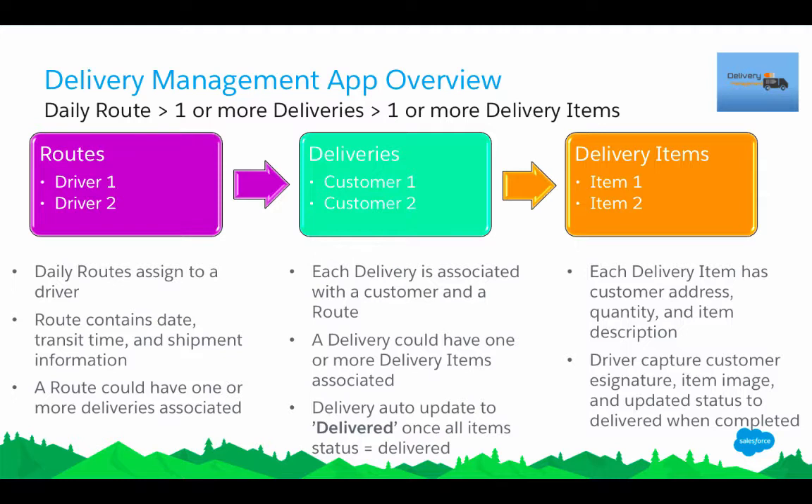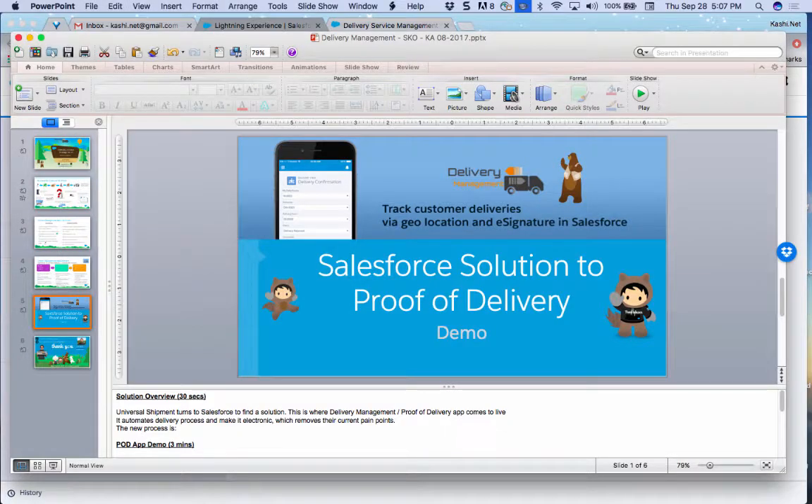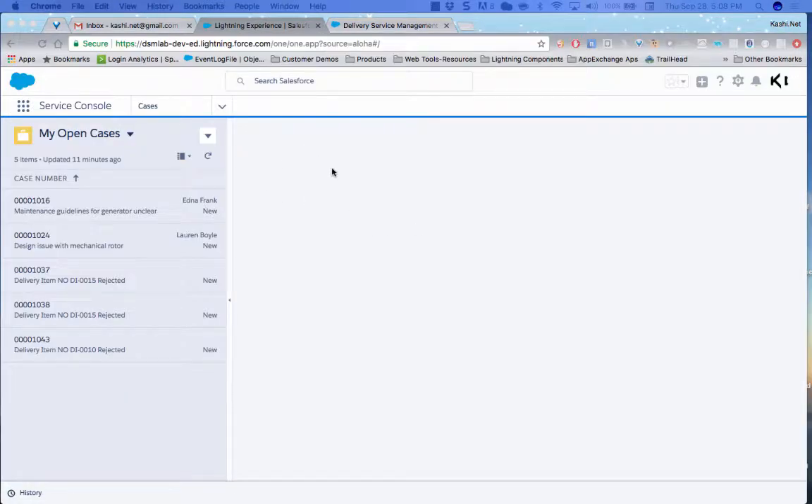The solution uses only three customer objects and one delivery case object. There is a Route object where an admin can set up routes. A route can have one or more Deliveries, each delivery is associated with one customer, and within each delivery there can be one or many Delivery Items that the driver is supposed to deliver.